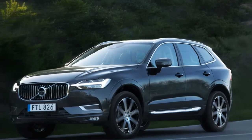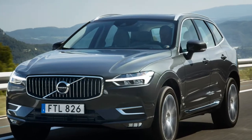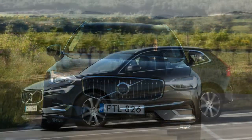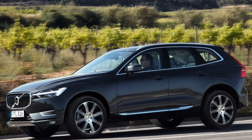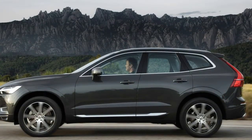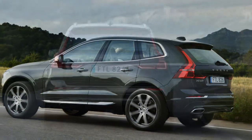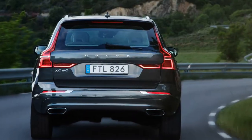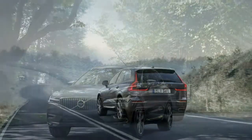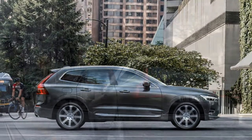The redesigned Volvo XC90 kicked off the brand's renaissance in 2015. Now that the 90-series family — XC90, S90, V90, and V90 Cross Country — has been fully fleshed out, Volvo has launched the first of its mid-size 60-series models, the XC60. Like its still-to-come sedan and wagon brethren, the XC60 is built on the scalable product architecture SPA platform that underpins the well-received 90-series.